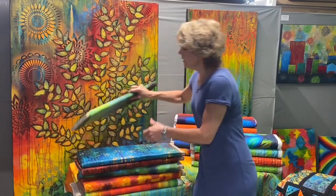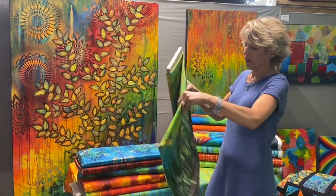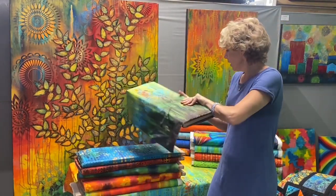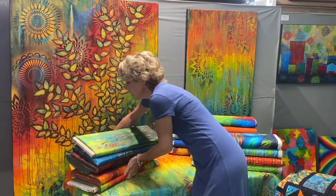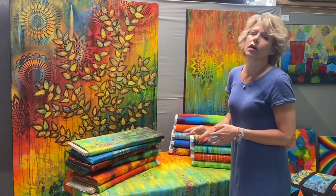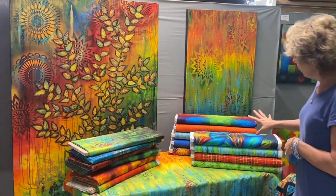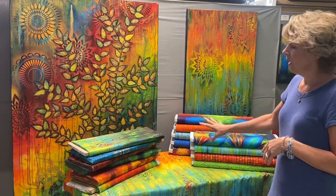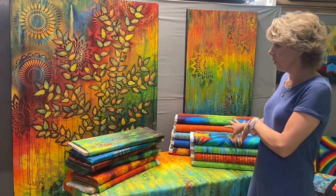This is another painting — you can see the oranges at the top working their way into the greens and blues. One of the things about my collection is that it can be coordinated with all the rest of my collections. This is Garden Bright and this is Garden Brighter, and you can see they all go together. So if you still have Garden Brighter in your shop, go ahead and order some more of Garden Bright and they will all work together.